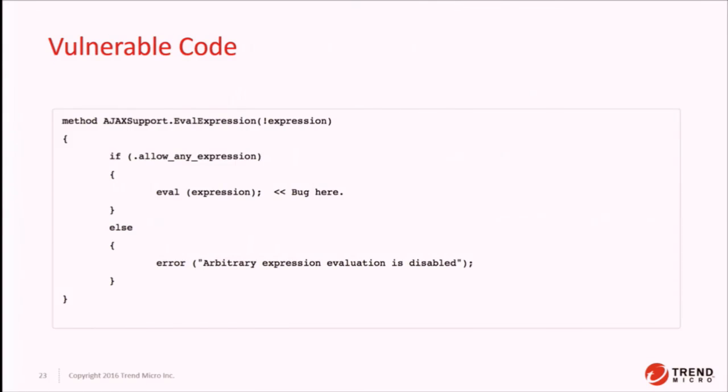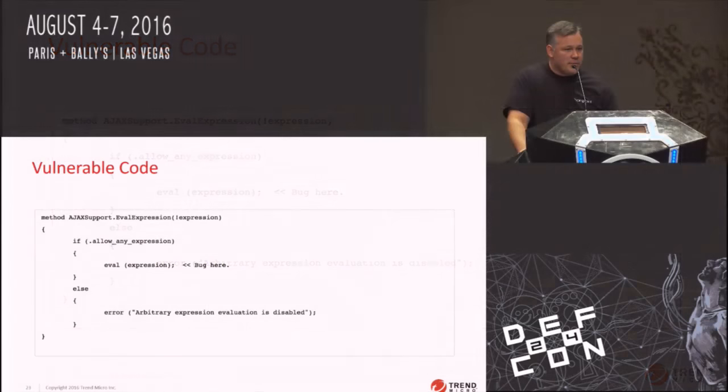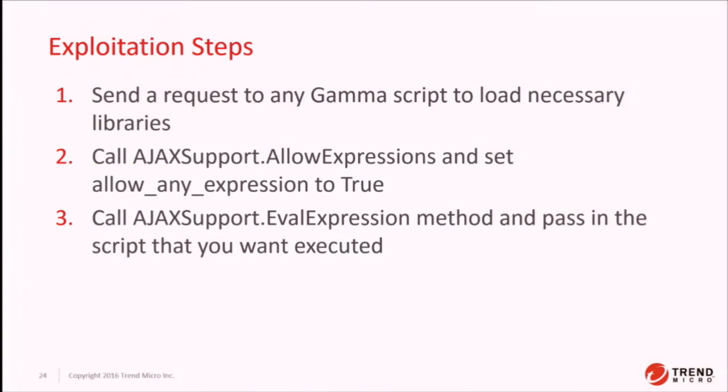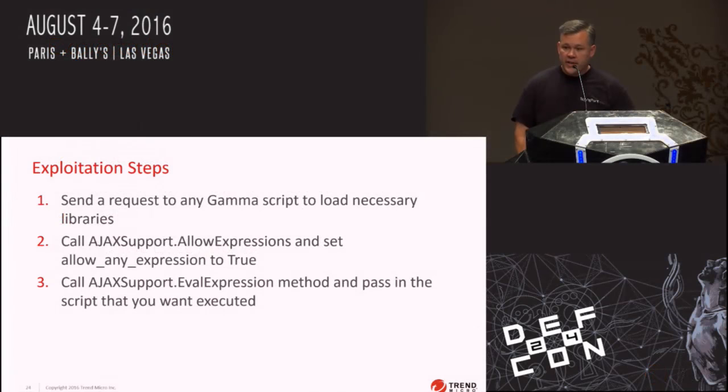The vulnerable code is very simple. ValidExpression basically takes an expression, checks one flag — am I allowed to execute this expression? — and if so, executes it, which is whatever you want to send to the system. The exploitation steps are: send an HTTP request to port 80 to load the Gamma Script libraries; call Ajax support's allow_expressions, which sets allow_any_expression to true; then call val_expression with whatever script you want, and you execute code.